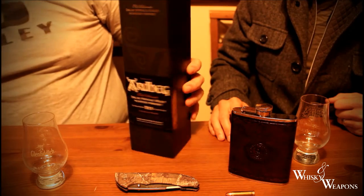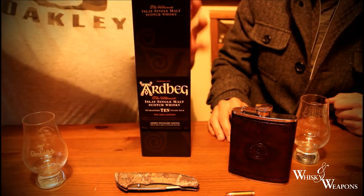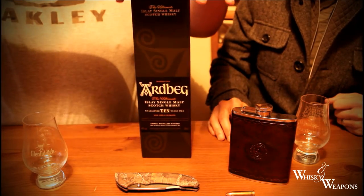Although granted it wasn't this one — it was the Uigeadail, wasn't it? Very highly prized, the Uigeadail. It's my favourite whiskey, the Uigeadail.